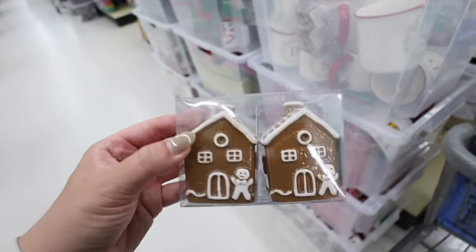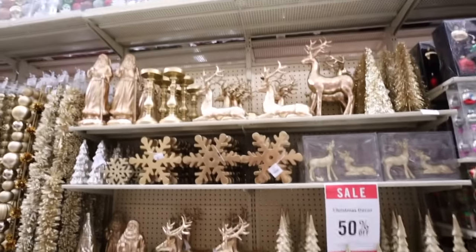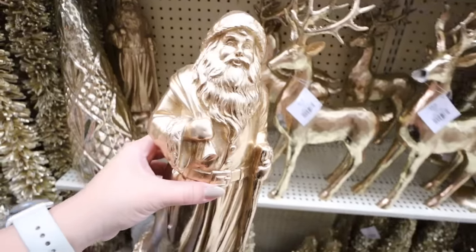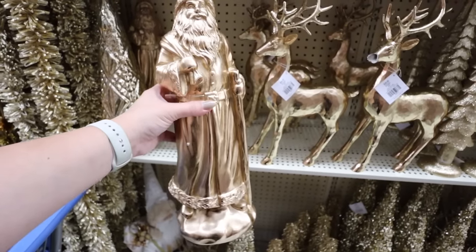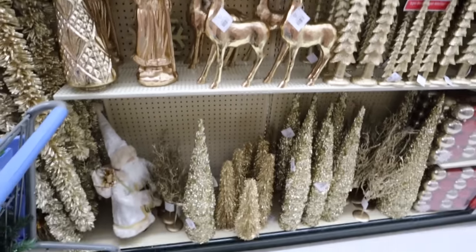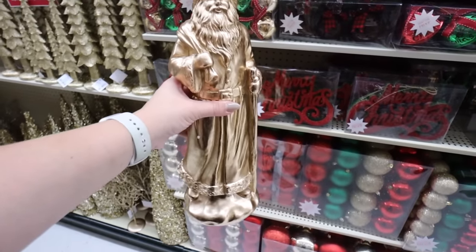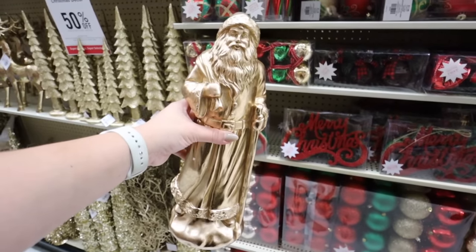I've shown so many beautiful gold decor pieces - they have aisles and aisles of gold finds - but something new I haven't seen before is this gold Santa. How gorgeous is this? It's $30, so $15 with the discount. I think I might need to add this to cart. Gold mixes so well with all the traditional Christmas colors and looks really modern, but would blend beautifully with any decor. I love that it's the more nordic traditional Santa style - it looks way more expensive than it is.